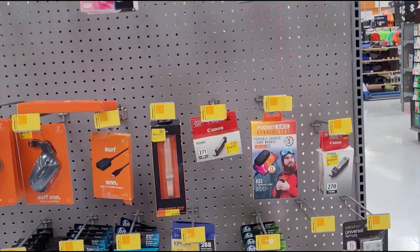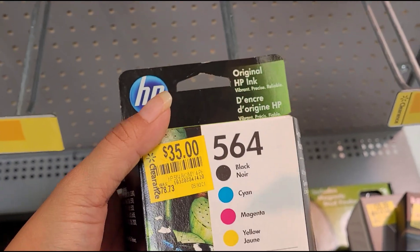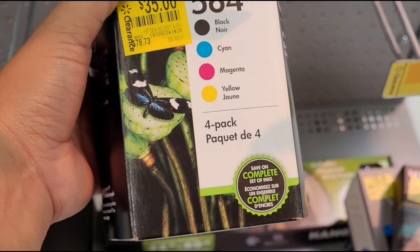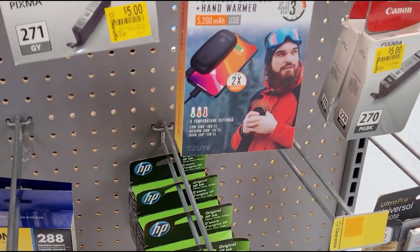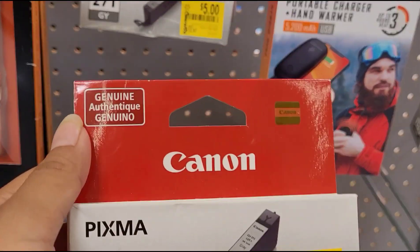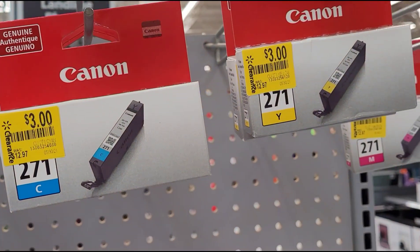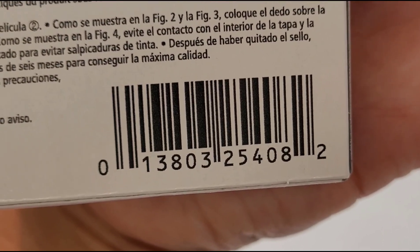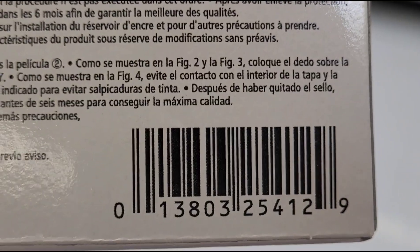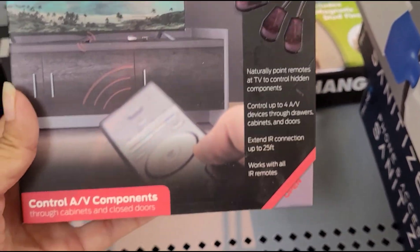Found another small end cap of clearance items. They have HP printer ink for $35, was $78.73 — it comes in a four-pack with all the colors. They also have Canon ink ringing up for $5, and more up here for $3 each. Let me give you a barcode for this one and the yellow one.